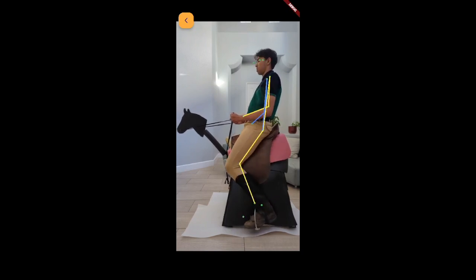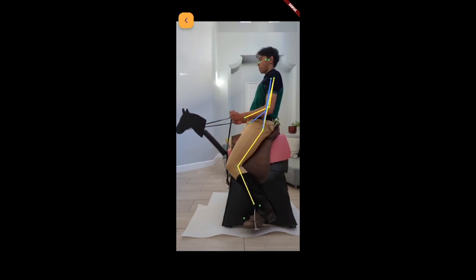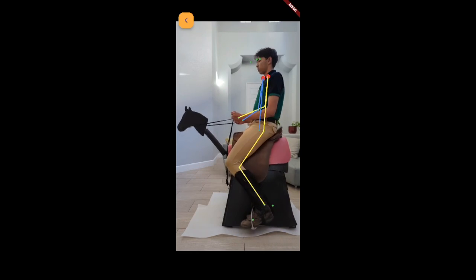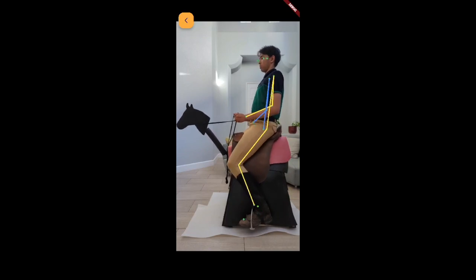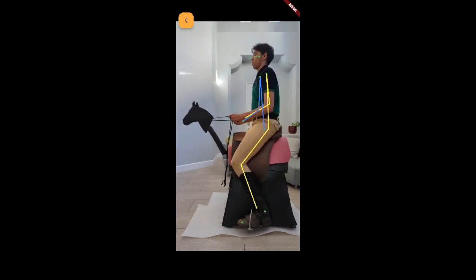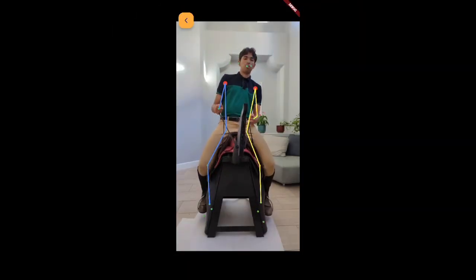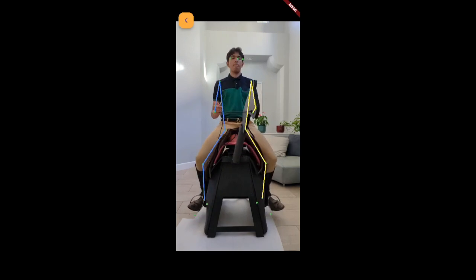Steady hand. Steady shoulder. Steady leg. Steady leg. Heels down. Heels down. Lower right shoulder. Lower left shoulder. Toes forward.